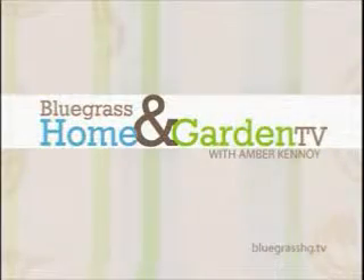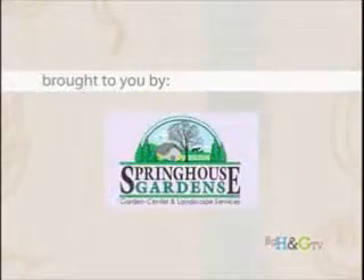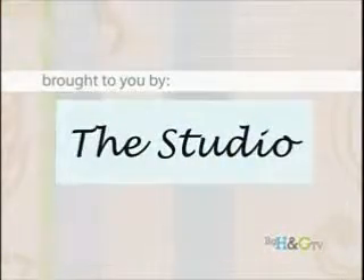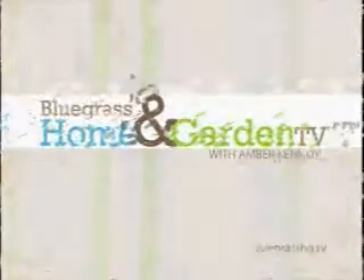Welcome to Bluegrass Home and Garden TV, brought to you by Jimmy Nash Homes, Comfort Heating and Air, Springhouse Gardens, Back Construction, Dinger's Hearth Patio and Grill, Buyer's Paradise Furniture, and by the studio. Join us now for Bluegrass Home and Garden TV with Amber Canoy.